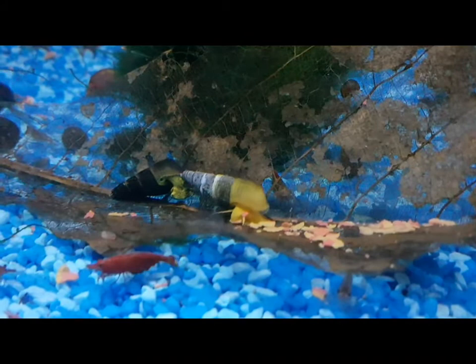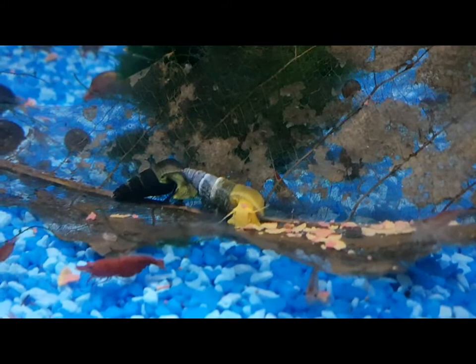They're ferocious eaters, great for your cleanup crew, and they'll eat anything — flakes, algae wafers, whatever. They'll also take blanched lettuce, courgette, cucumber, spinach, and broccoli. They should be in an established aquarium though, because they're algae grazers as well.